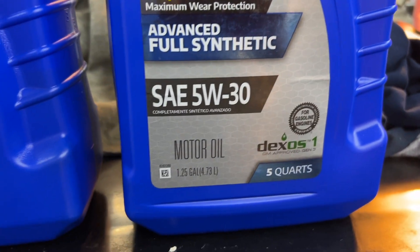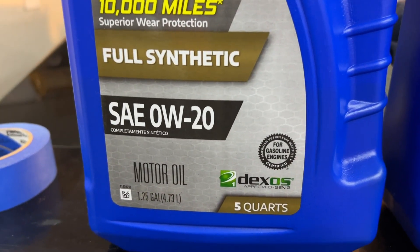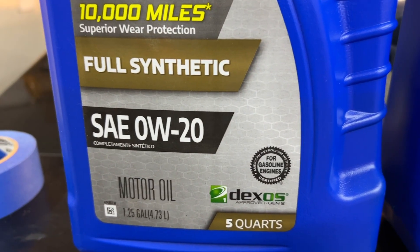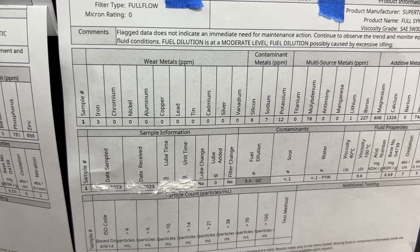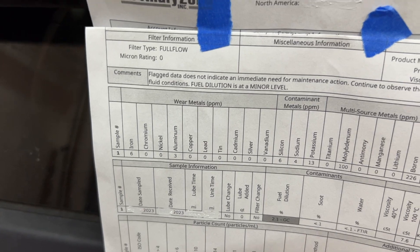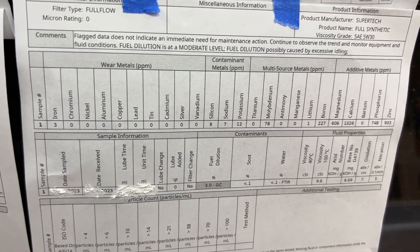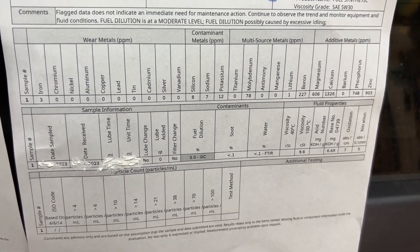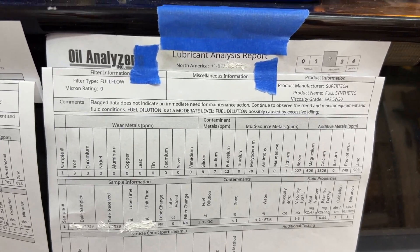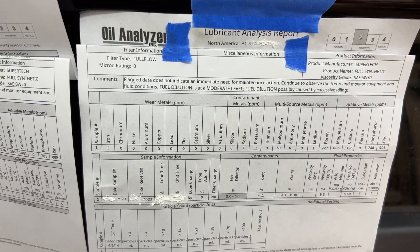So does 5W-20 provide better protection? Keep in mind this is a modern vehicle with modern technology that recommends 0W-20, or 5W-20 if 0W-20 is not available. I tested 5W-20 — remember, iron was 6 and aluminum was 3 with 0W-20. The 5W-20 actually provided better protection. Even though it created more fuel dilution, the viscosity held up better, resulting in roughly half the wear metals. So 5W-20 can last longer in this particular vehicle.